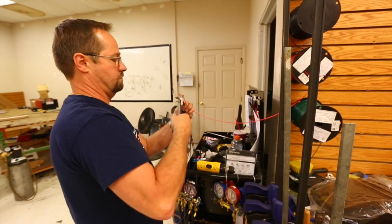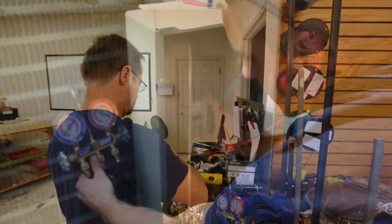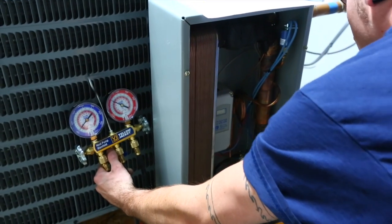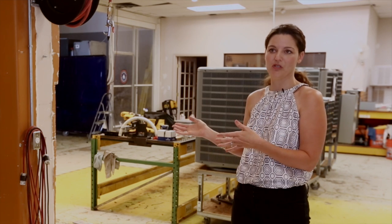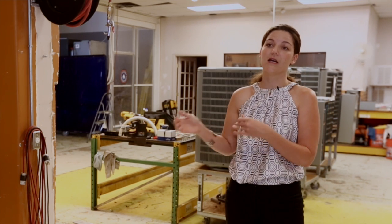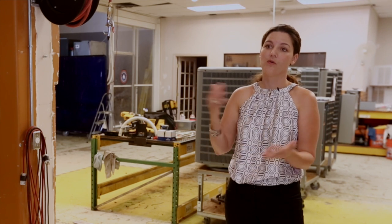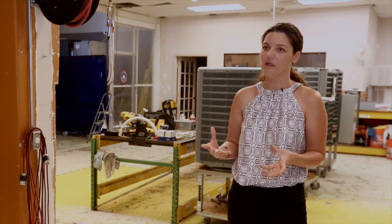It does focus on energy efficiency. It does focus on maximizing production and minimizing costs. That's going to be important on both sides. At some point we're going to be subject to some regulations as far as energy efficiency is concerned. Secondarily, as more competition enters this marketplace, we're also going to be working on reducing your cost of production, which is really, really important.